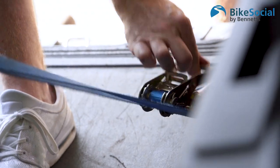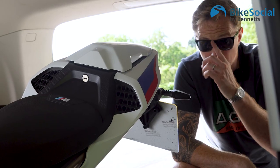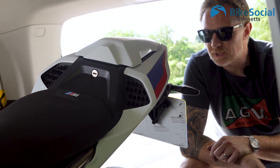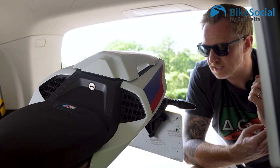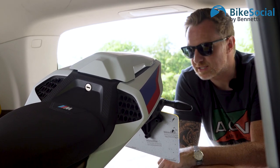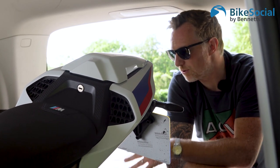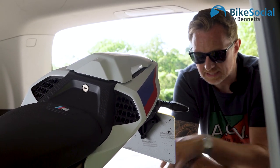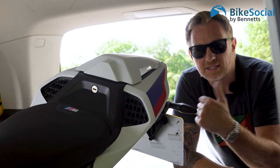I've now got four straps tight enough to keep the bike in place overnight. I'll tighten them up in the morning to make sure the bike is nice and sturdy. Then I can pack my belongings around it — fuel, water, leathers, helmet and so on — without disturbing the straps.